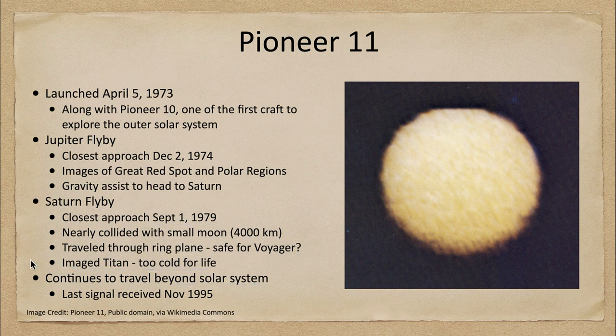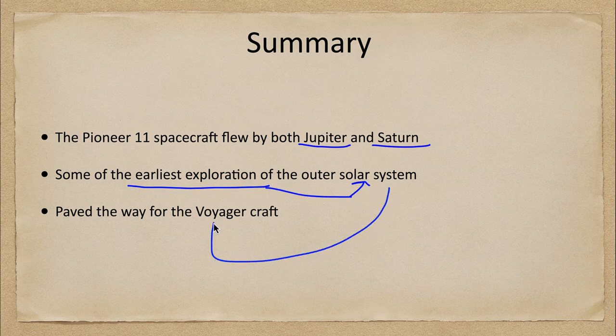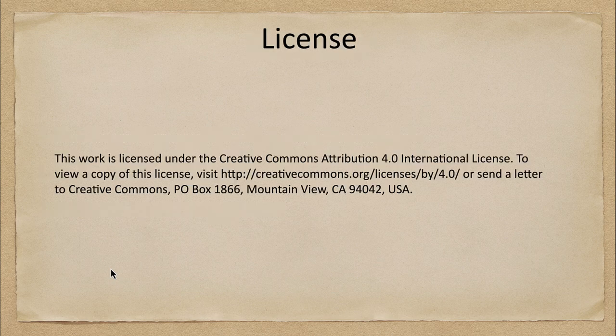To summarize: the Pioneer 11 spacecraft flew by two planets — Jupiter and Saturn — giving us multiple planets for just one spacecraft. This is still some of our earliest exploration of the outer solar system, and it really paved the way for the Voyager craft that we'll be looking at in a future discussion. That concludes this discussion of Pioneer 11. We'll be back again next week for another exploration of the solar system — until then, have a great day everyone, and I will see you in class.